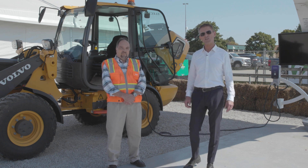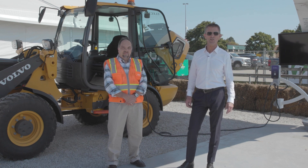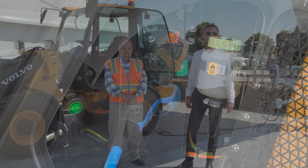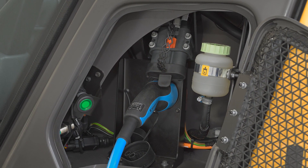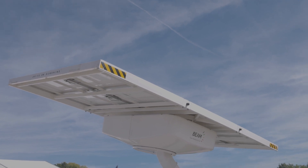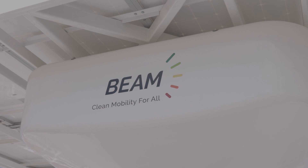I'm Desmond Wheatley, President and CEO of Beam Global, a San Diego-based sustainable technology innovation company. We're delighted to be here with our partner Volvo, demonstrating that you can operate electric construction equipment without having to have a connection to the utility grid, by using these products which generate and store all of their electricity locally from renewable sources.